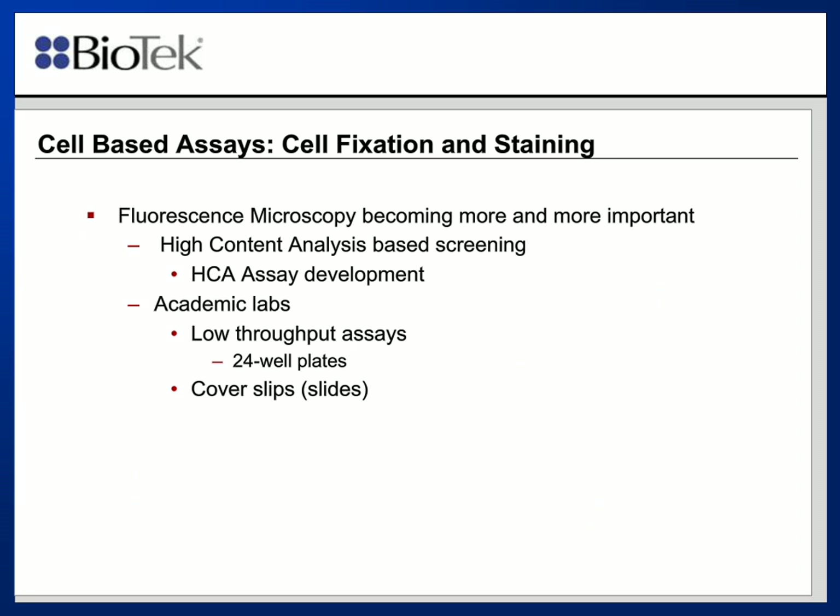In terms of cell fixation and staining, what is really driving this is the advent of more and more fluorescence microscopy in today's research. High-content analysis has been based on screening and assay development, but more and more academic labs are becoming involved with high-content analysis through microscopy. The mainstay plate format in academic labs for this technique tends to be 24-well plates, and in certain instances, the use of coverslips and slides as well. These are all low-throughput assays that in many cases could really use automation.